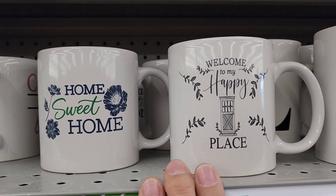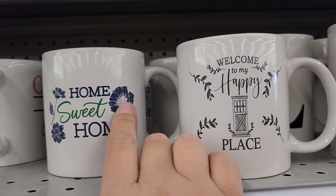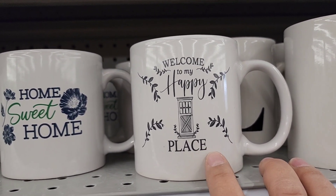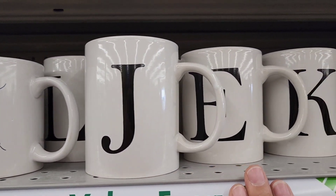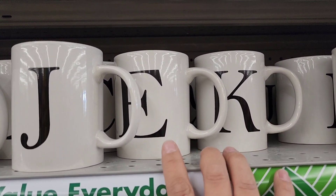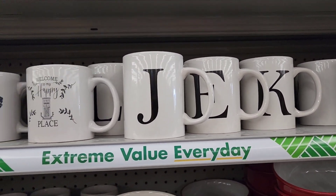I noticed some new mugs. This is 'Home Sweet Home' — in blue with a really pretty flower. And then this one in black says 'Welcome to My Happy Place' — we're used to seeing this in navy. And they have the monogram cups here, which is really exciting. That would be a cute gift to give somebody — fill it with a couple of little fillers and there you go, a cheap little gift idea.